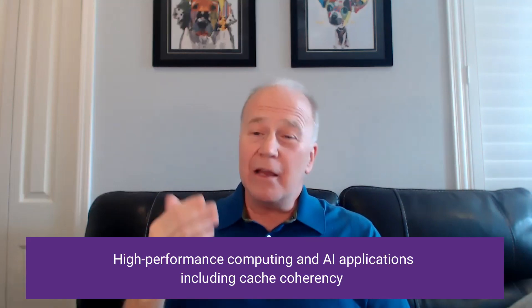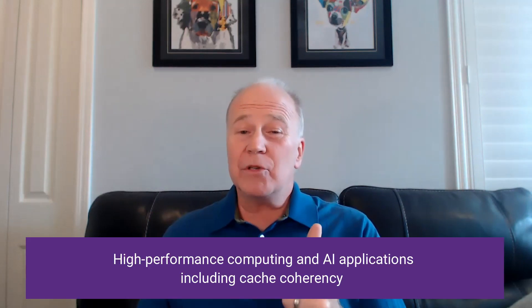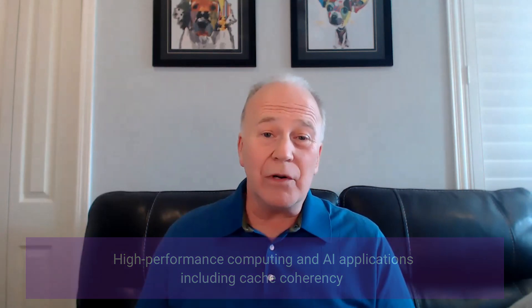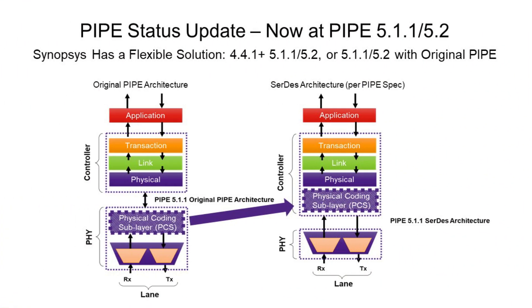Coupling this with our low latency PCIe and CXL controllers can give you an optimal solution for high performance computing or AI applications, including those that require cache coherency. We've also enhanced our PIPE support for our PCIe PHYs and controllers, supporting PIPE 5.1.1 and PIPE 5.2 with both support for classic pipe mode as well as the series architecture mode, which is new and critical for CXL to get that really low latency that you expect.